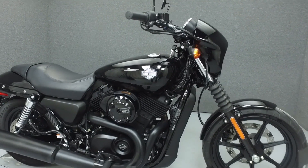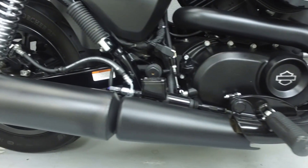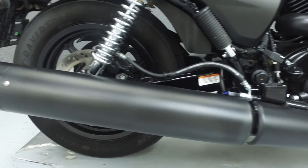Hi everyone, this is Joe at National Power Sports. Today we're going to take a look at this 2015 Harley-Davidson Street 500 with 2,083 miles.